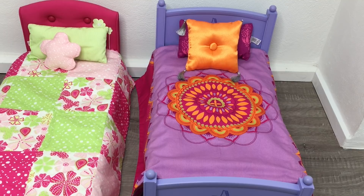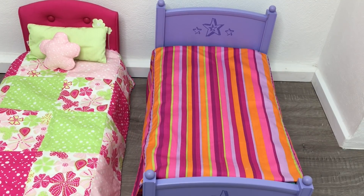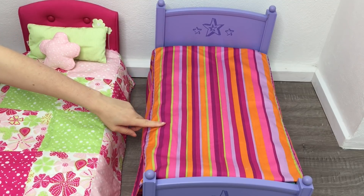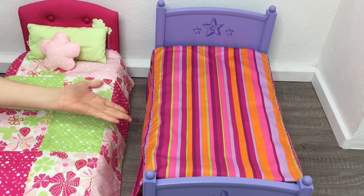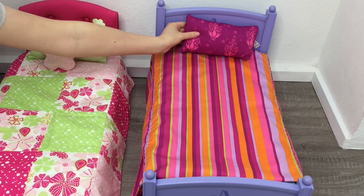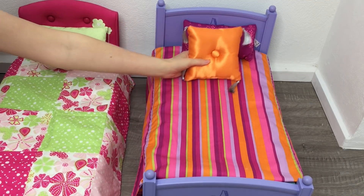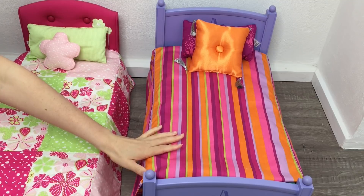The other side of the bedspread is a lot brighter and more colorful. I feel like you could make this bedding quite modern, which I like. The stripes are so much fun — there's neon orange, green, and purple. Both pillows suit this side of the bed as well, so I'll add both: the purple pillow with the design on it, and then the orange one in front.